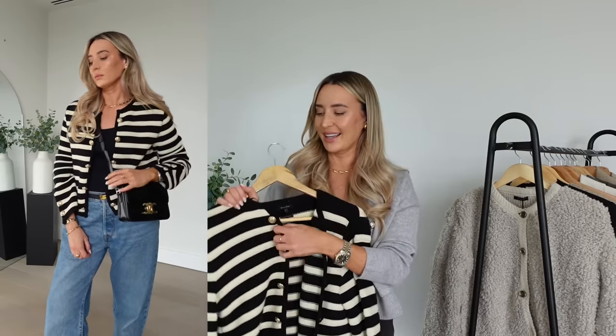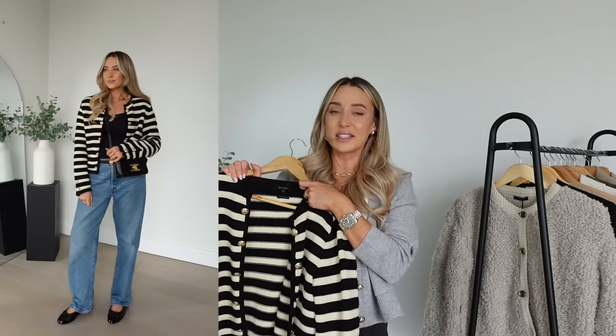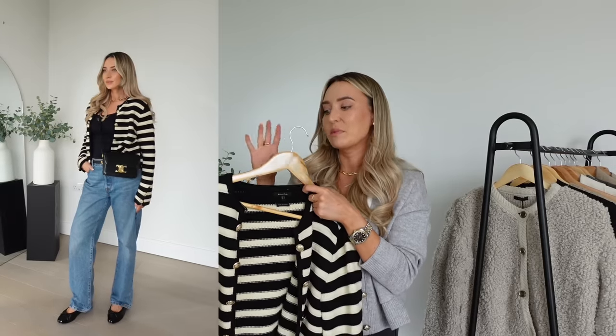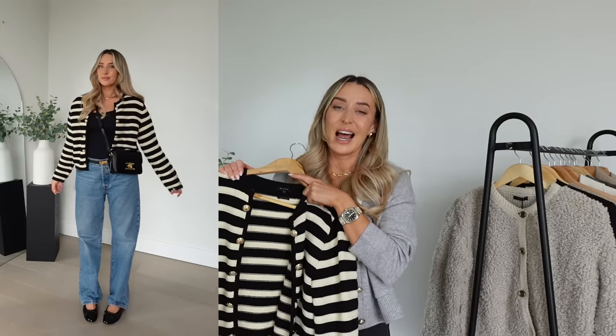Some of you might remember this striped cardigan from a few vlogs — I've definitely worn it a lot over the summer. I actually picked it up from eBay but it's Massimo Dutti. The reason I'm showing you it is because Mango have a really good version of this in right now that basically looks exactly the same. I paid a lot over the odds to get this one, but the Mango version is a fraction of the price and it looks so good. Stripes are going to be a really big thing in autumn/winter — they were last year as well.